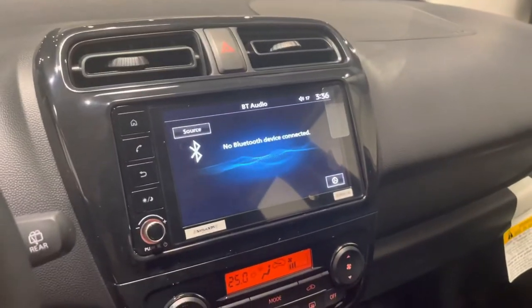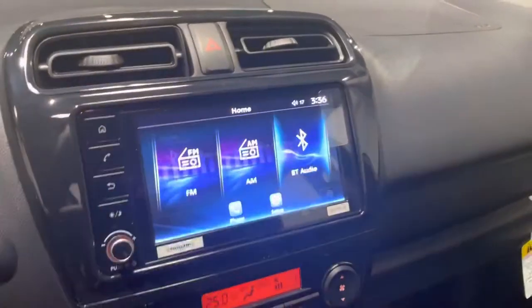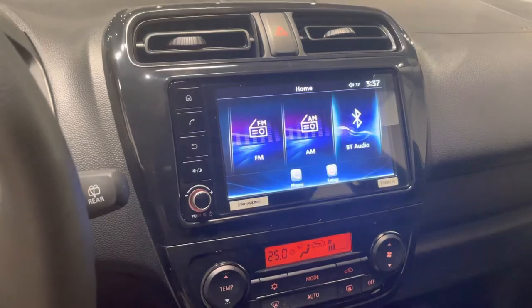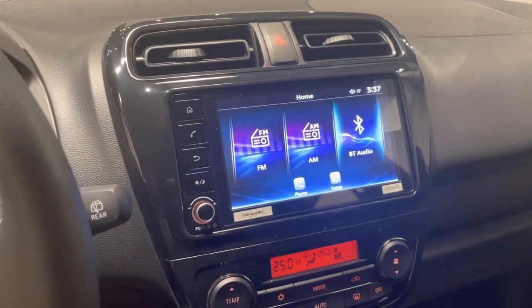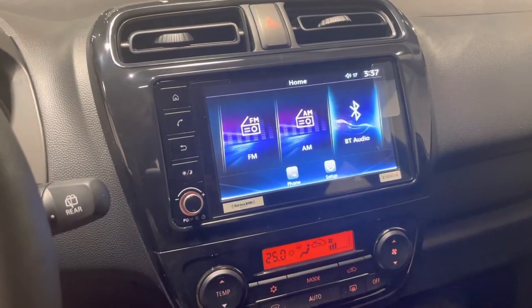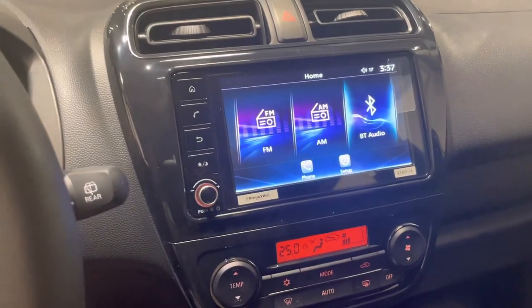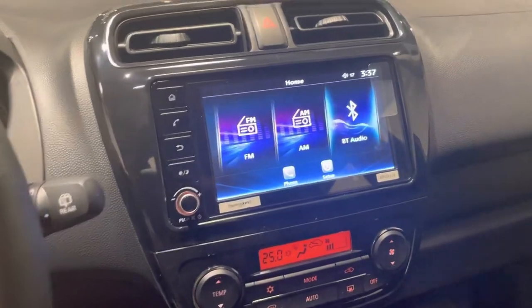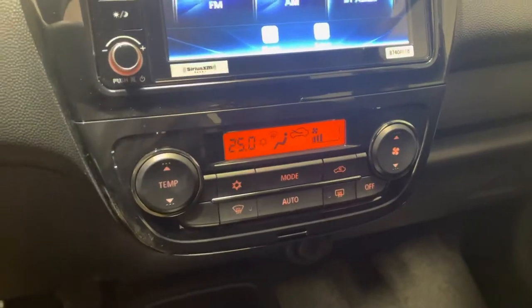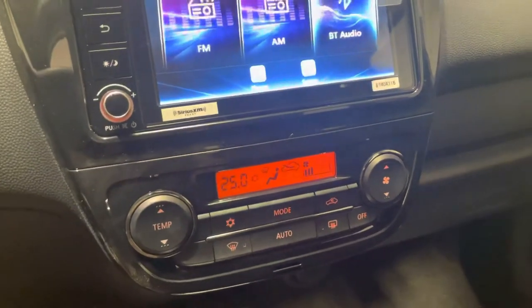On our screen we have another upgrade here — we of course have regular Bluetooth, but this one will actually have Apple CarPlay and Android Auto capabilities where you can put your phone up on the screen with Google Maps, texting, calling, your own music library, podcasts, audiobooks and even more. Just below that we have our air conditioning, as well as all of our other standard temperature and fan controls, and below that we have our USB port which will be used for Apple CarPlay and Android Auto alongside some additional storage.